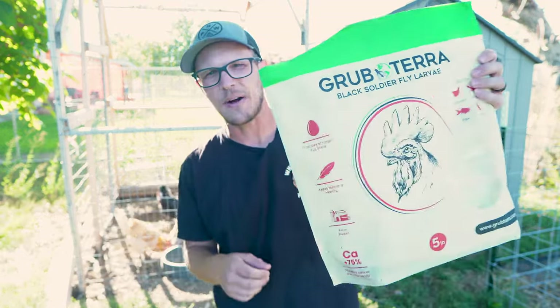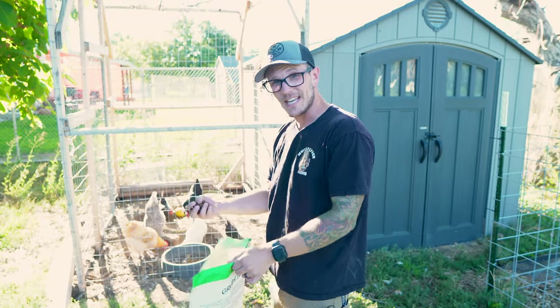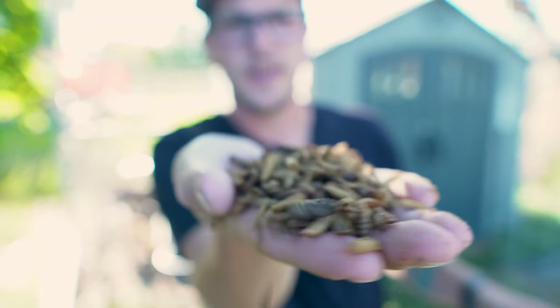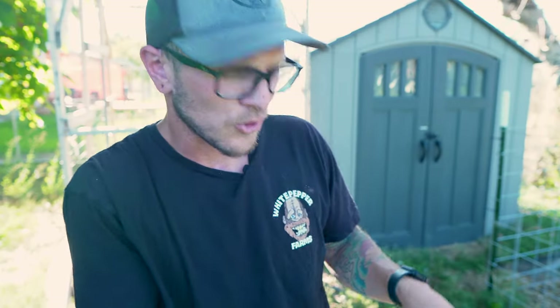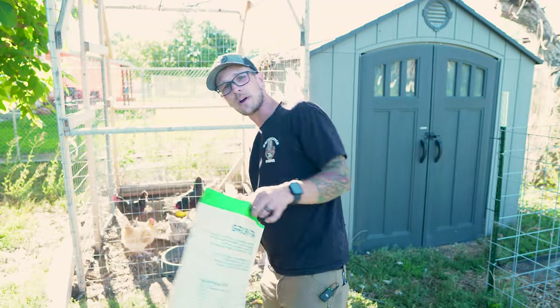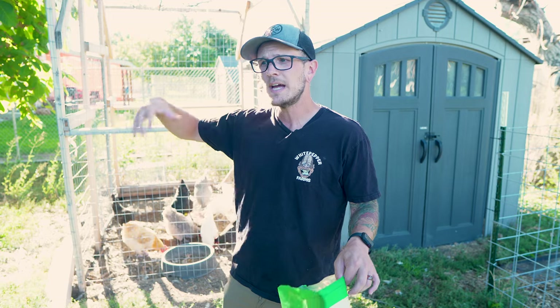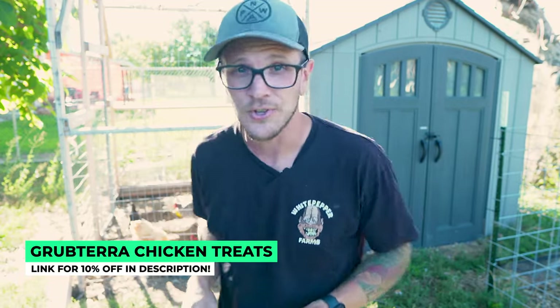If you already have chickens, you should definitely think about getting them some Grub Terra. I've been using it for a couple of years and will continue to use it — it is by far the best chicken treat you can buy. It's black soldier fly larva, and it's a really nutritious snack for the birds. Grub Terra is a great company to support; everything they do is sustainable, sourcing food for the larvae from restaurants around them. If you're interested, I'll have a link in the description.